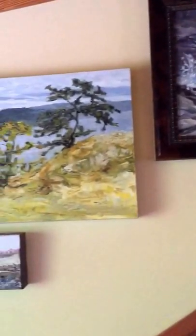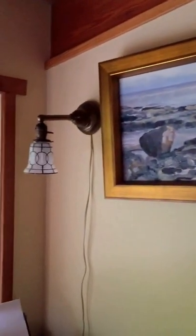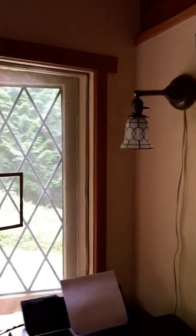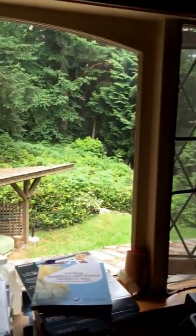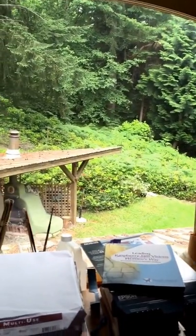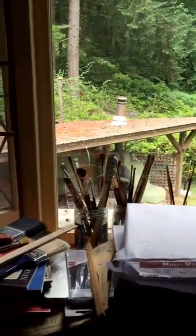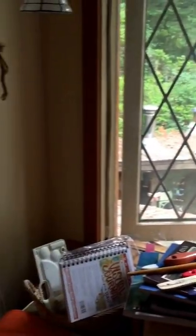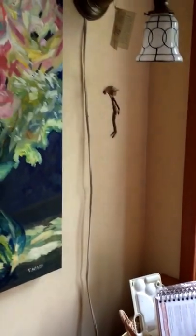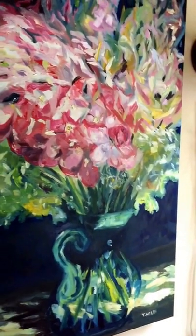I don't know. Kind of peaceful and quiet here. No deer out the window this morning — sometimes there is, though. Still stacks of messes and brushes and all that kind of good stuff. But we could have a studio visit and do all right, I think.